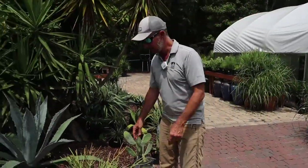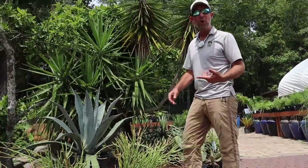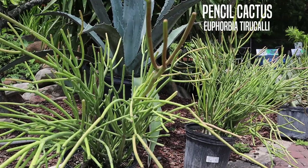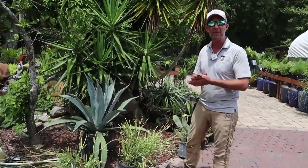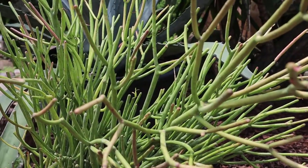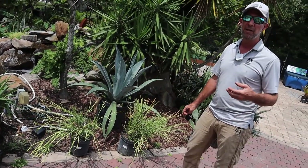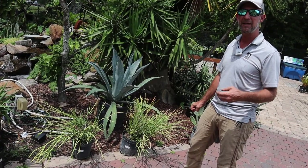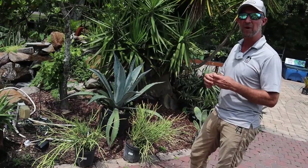We also have the fire sticks pencil cacti here. These things are great — I have one at home that's about eight or nine feet tall. Super, super cool texture — it's just different than anything else you'll have in the garden. You put this in a container and it makes a really nice focal point, or plant it in the ground. They can take some pretty cold temperatures — it would take a pretty hard freeze for them to take a lot of damage. But I would still cover them just to protect the tips when we have frosty nights.